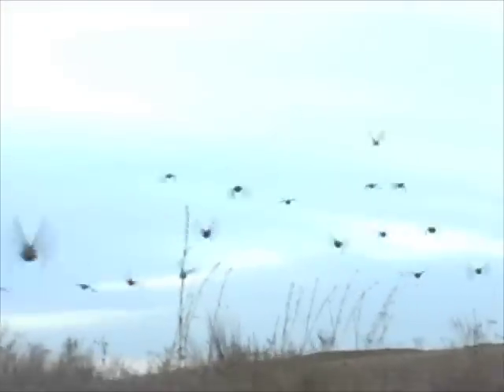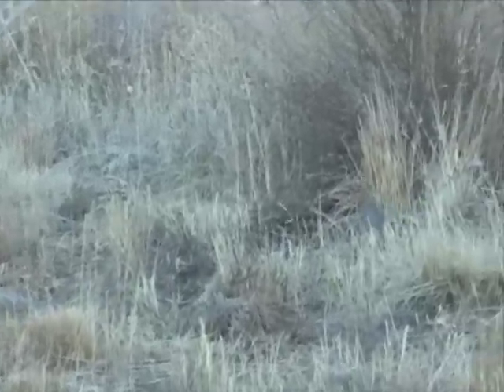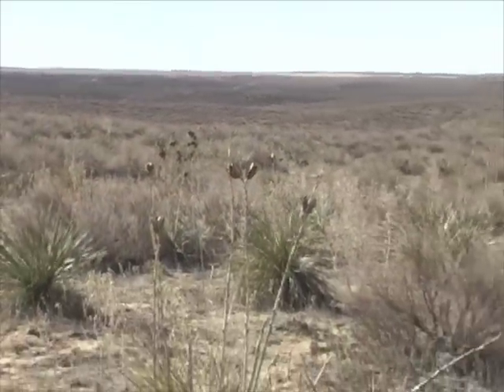Coveys are often large, sometimes numbering 50 to 100 birds. They are challenging game birds for hunters. Scaled quail can be hard to find in their dry environments. Thousands of acres of similar habitat can be an overwhelming challenge when looking for a covey of these hardy birds.